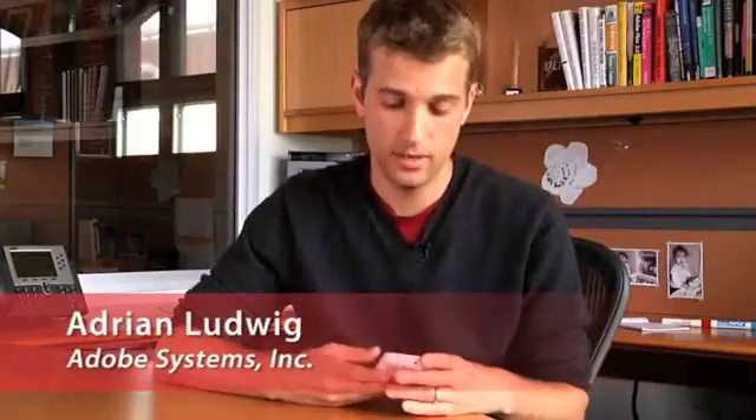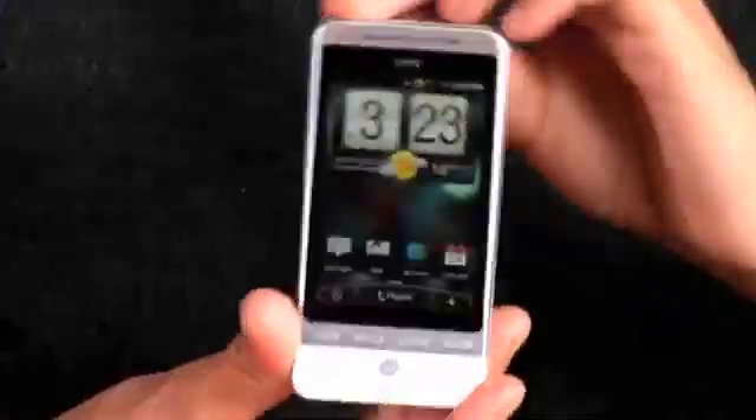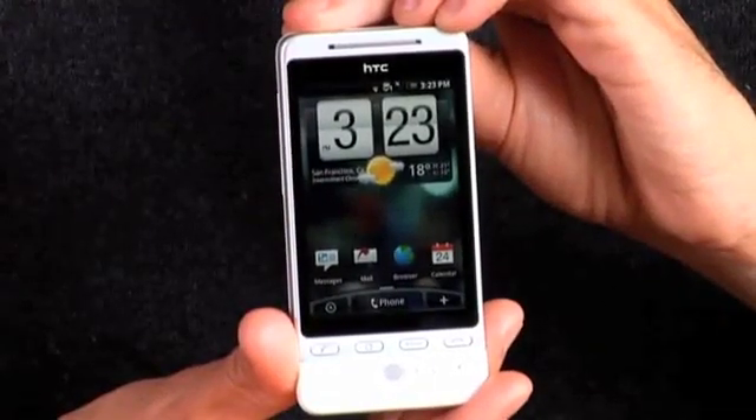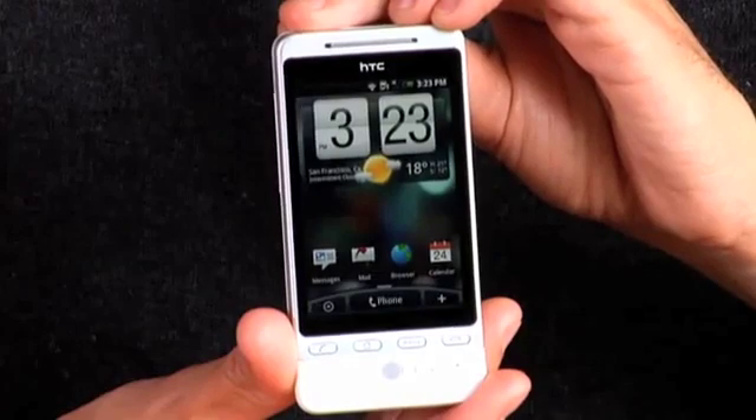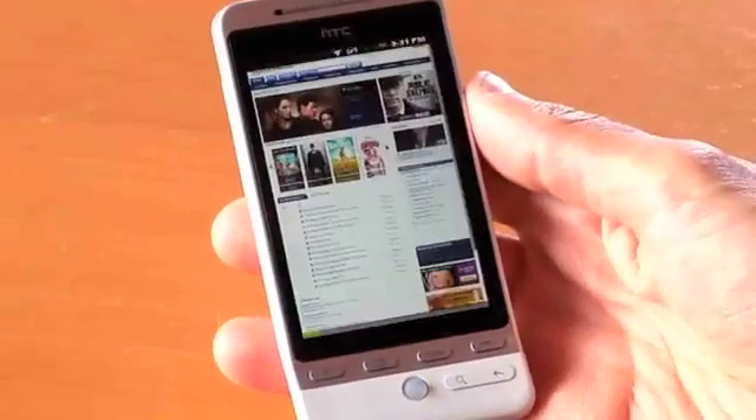Hi, I'm Adrian. I work on the Flash team here at Adobe. I'm lucky enough today to be taking a look at the brand new HTC Hero. This is a device that just went onto the market. It's actually the first Android device that has Flash on it. So we're going to take a look at some of the sites that people have been building over the years that you'll now be able to access on a smartphone.